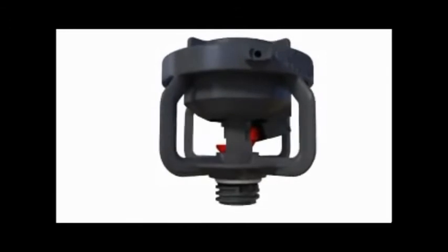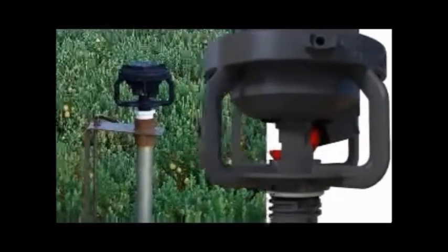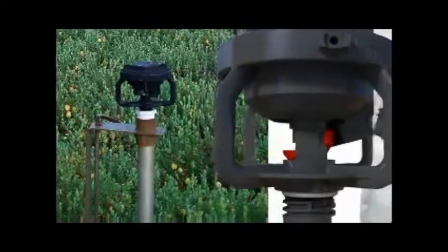This design also affords consistent rotation times through a wide temperature range and enables operation at very low temperatures, making it an excellent sprinkler for frost protection.